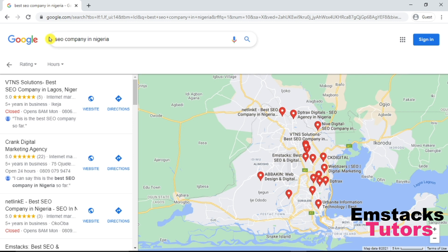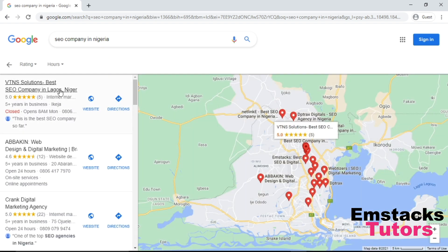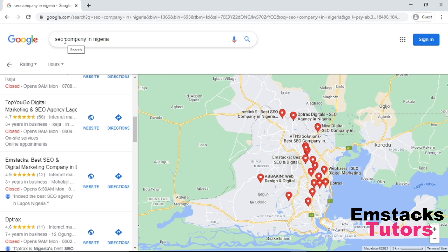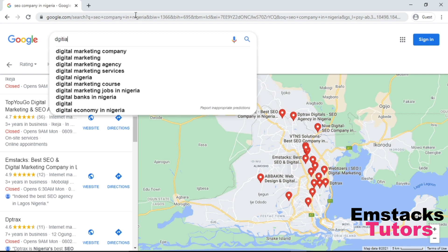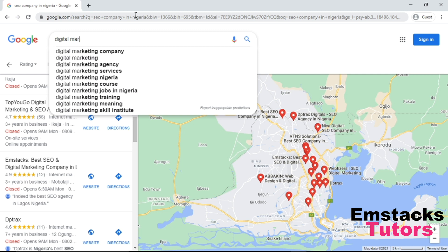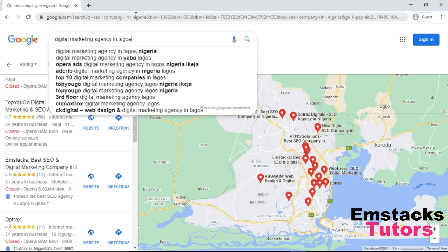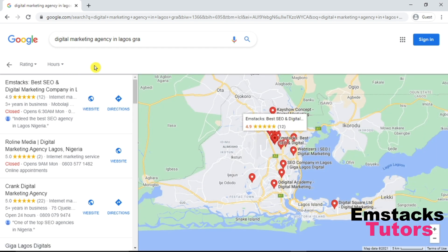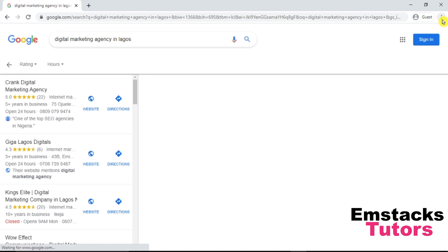Now let's check for another keyword — 'SEO company in Nigeria' — let's see where my business page will rank. One, two, three, four, five, six, seven — it's ranking number seven for this keyword. Now let's check for 'digital marketing agency in Lagos'. As you can see, Mstax is ranking number one for this keyword — digital marketing agency in Lagos, which is my current location.